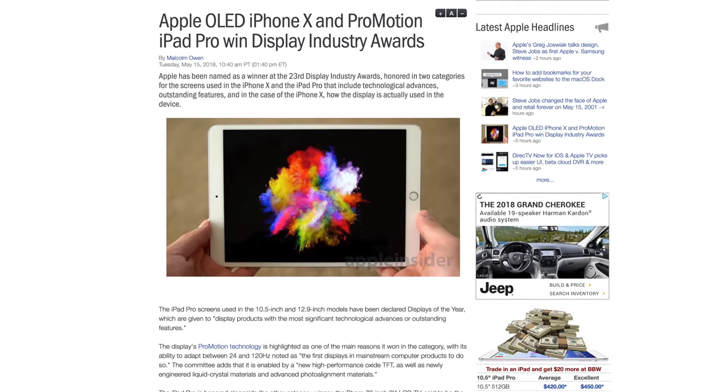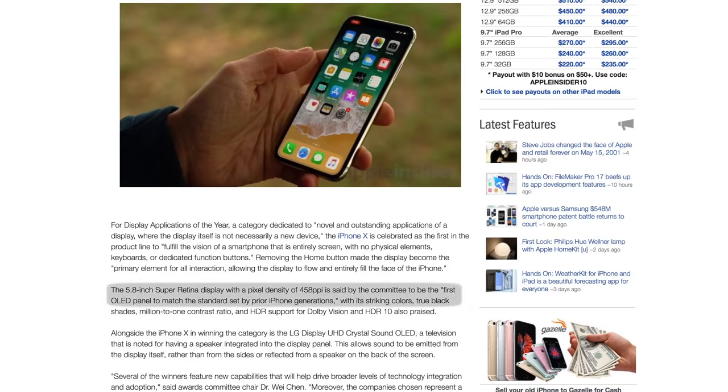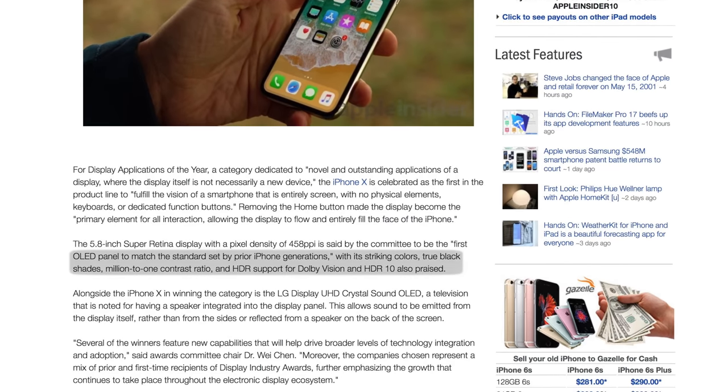Despite that, the iPhone X's display is truly remarkable. The iPhone X won the Display Applications of the Year category at the 23rd Display Industry Awards, being celebrated as the first in the product line to fulfill the vision of a smartphone that is entirely screened with no physical elements, keyboards, or dedicated function buttons. The committee praised its 5.8-inch Super Retina display as the first OLED panel to match the standard set by prior iPhone generations, noting its striking colors, true black shades, million-to-one contrast ratio, and HDR support for Dolby Vision and HDR10.